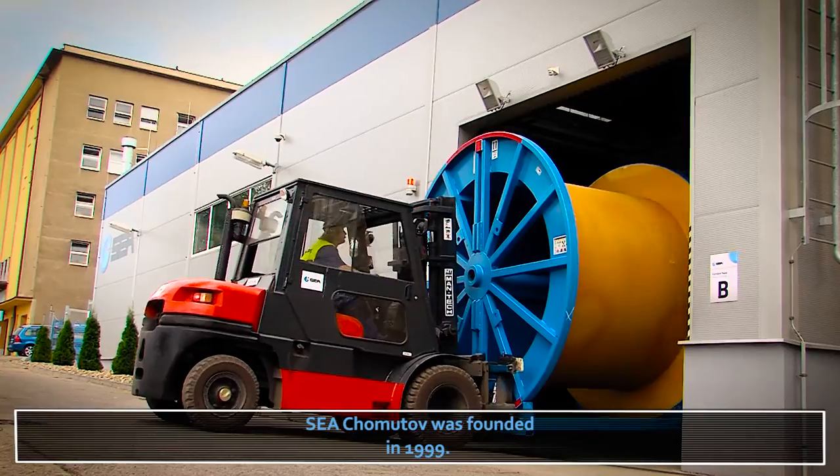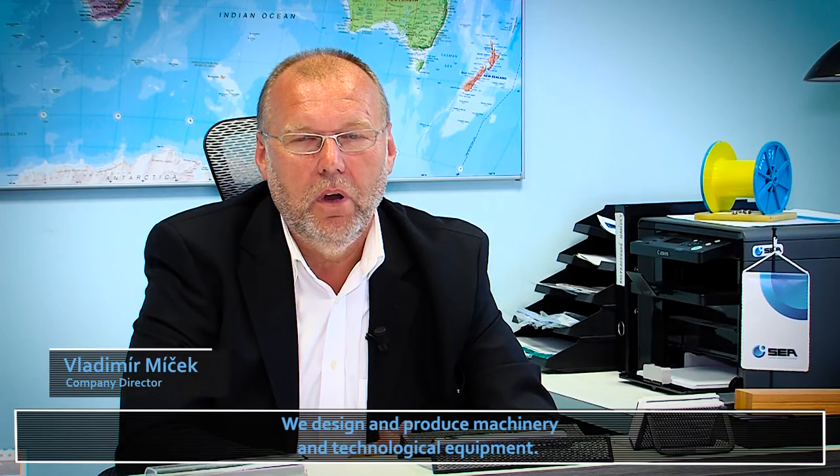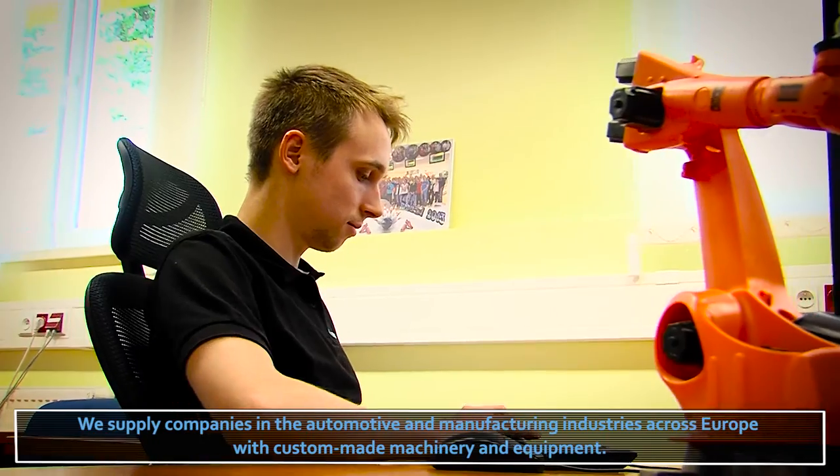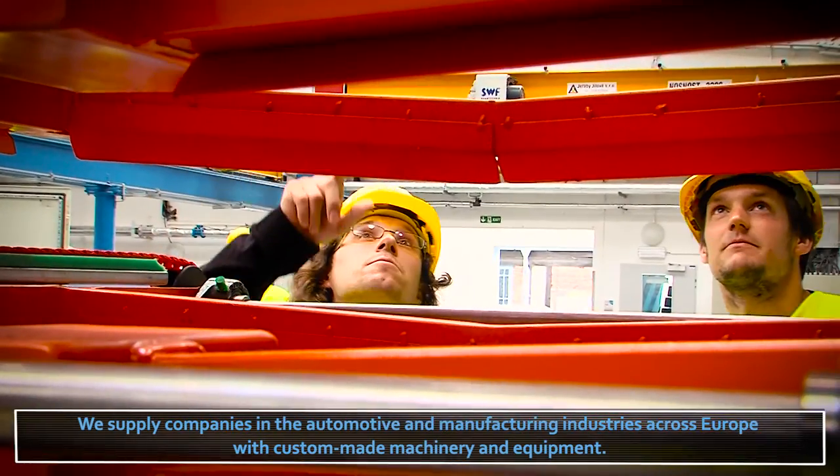Firma Sia Khomatov byla založena v roce 1999 a zabýváme se výrobou strojů, technologických zařízení a strojírenskou výrobou. Vyrobené stroje a zařízení dodáváme do celé Evropy pro firmy z oblasti automobilového a zpracovatelského průmyslu.